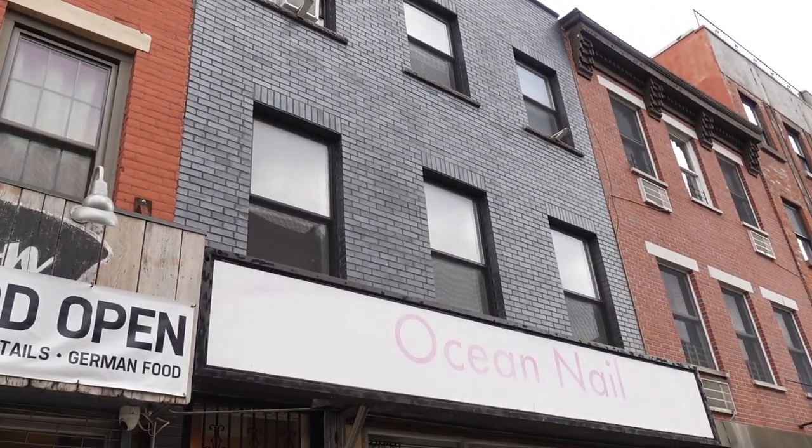Here we are at the building. Look at how small and cute it is — just three stories. Downstairs, we've got this bar slash restaurant, and there is a nail salon and a shoe store. Let's head upstairs and take a look.